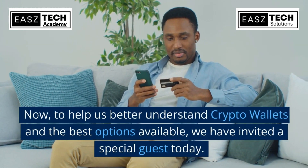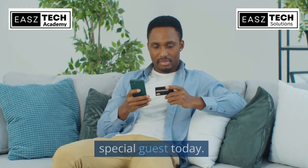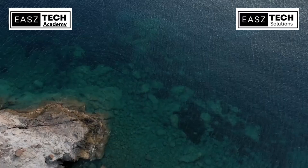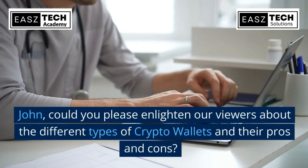To help us better understand crypto wallets and the best options available, we have invited a special guest today. Please welcome our resident crypto expert, John. John, thank you for having me — I'm thrilled to be here.